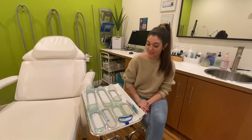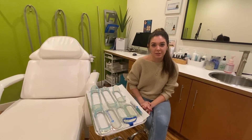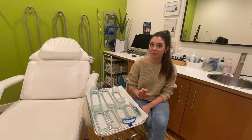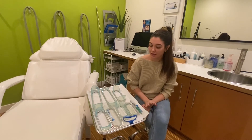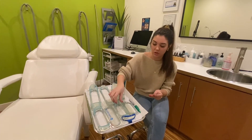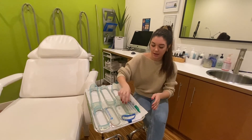In the consultation, we will first figure out if you're a candidate for CoolSculpting. CoolSculpting works best with soft, pliable fat. Sometimes people have visceral fat, which is only treatable with diet and exercise, so we determine whether you're a good candidate before proceeding.